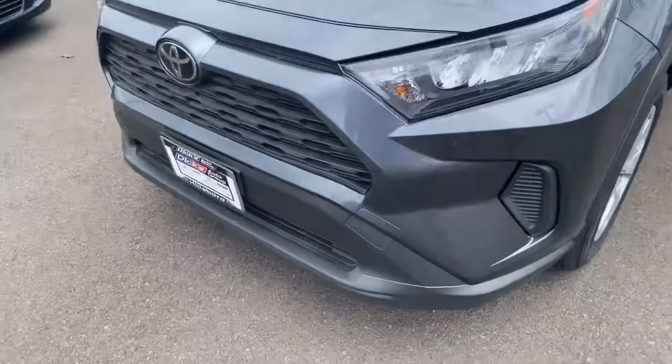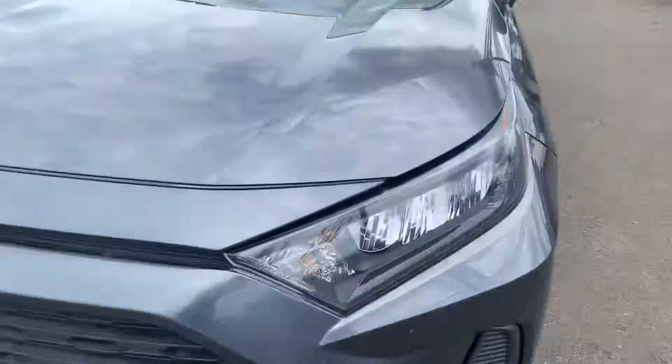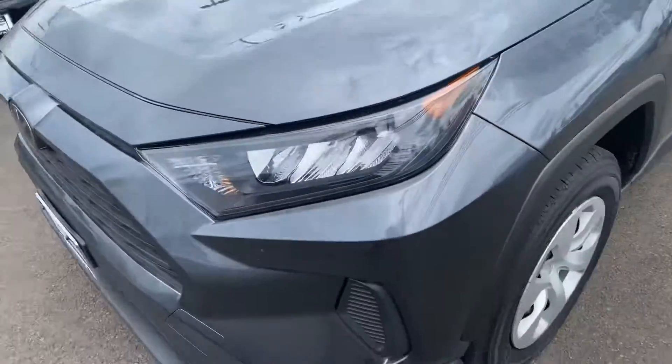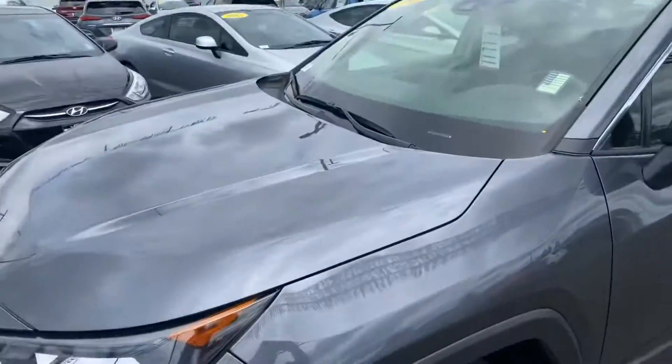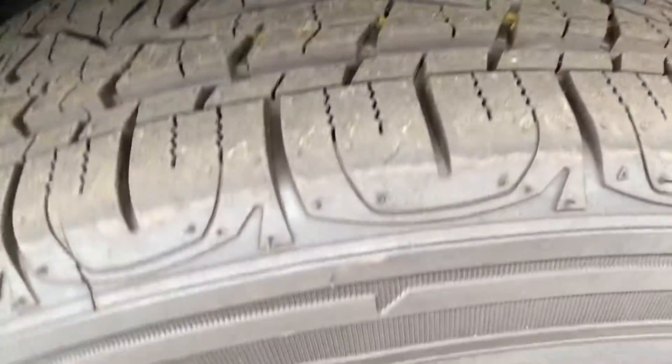I'll start by showing you the front of this vehicle. As you can see, really clean — no major scratches, dents, or anything like that. Tires are really good too, as you can see.